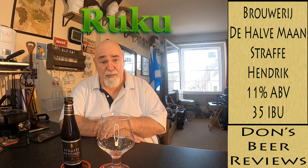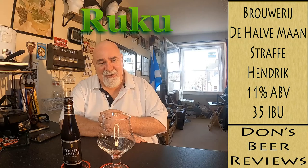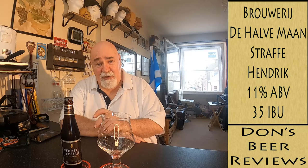Hello again, welcome back. I've got rather a special one today. A couple of weeks ago I saw a review from Ruku's Beer Reviews — the guy with the mask on, and he's always got good reviews. He had this one and I really liked the look of it.